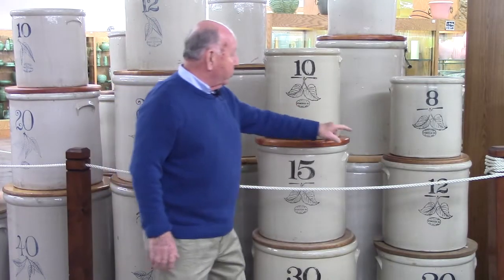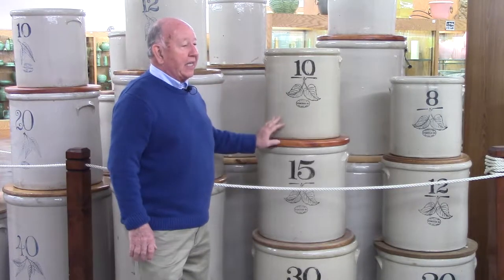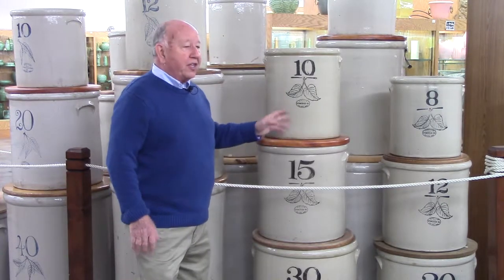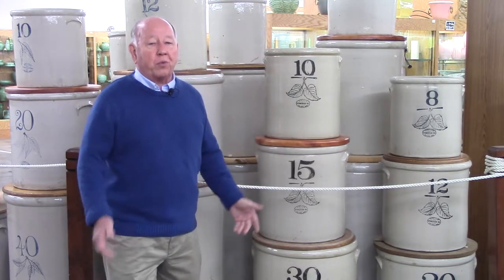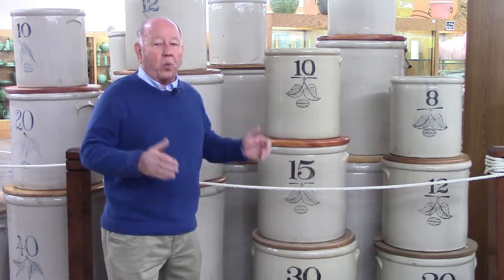Here you can see the marking — Union. We're looking at the white glaze, zinc glaze, Bristol glaze. This was a huge improvement for Red Wing. About 1895, Red Wing switched from the salt glaze to the whiteware.